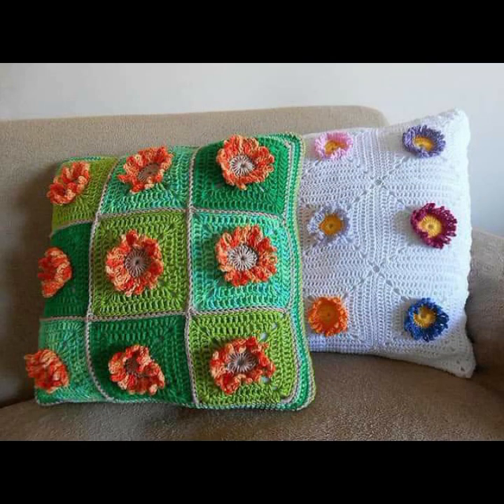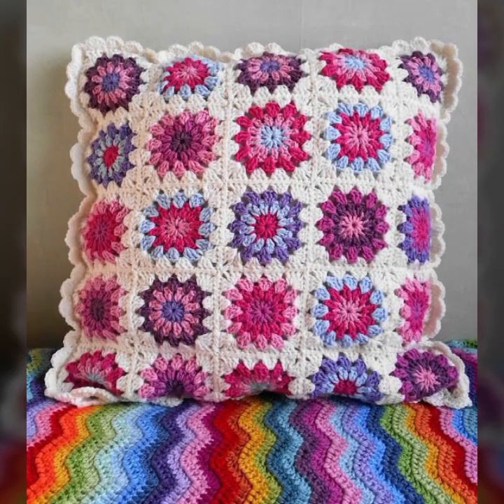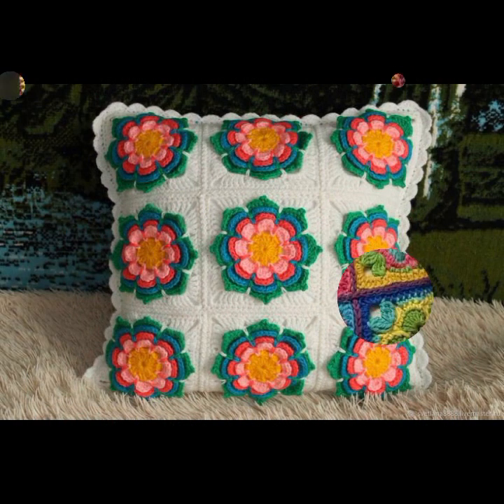Hello friends, welcome back to my YouTube channel. Today I will talk about the most beautiful, most trendy, most gorgeous collection of beautiful and trendy crochet cushion cover designs.